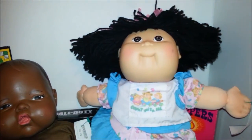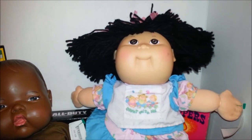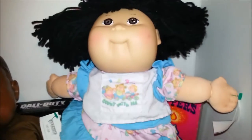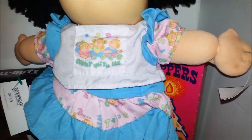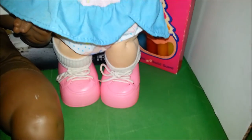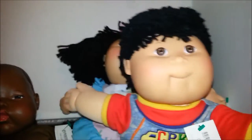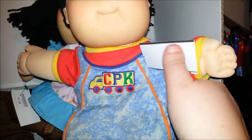I got this super cute Asian Cabbage Patch doll from the 90s — she has a really cute little outfit with shoes, socks, and a little Cabbage Patch doll diaper. I also got an Asian boy Cabbage Patch doll and there's a little Cabbage Patch truck and shoes too.